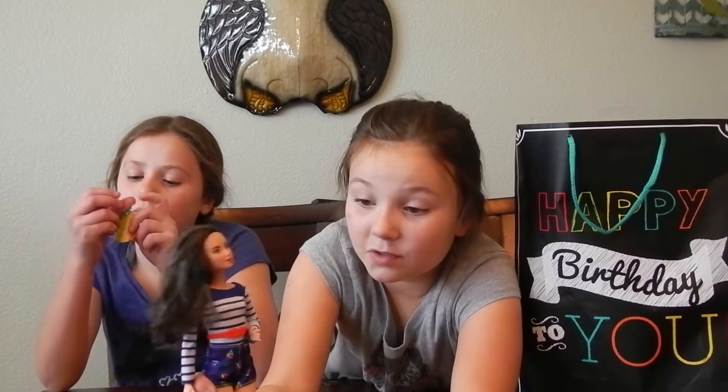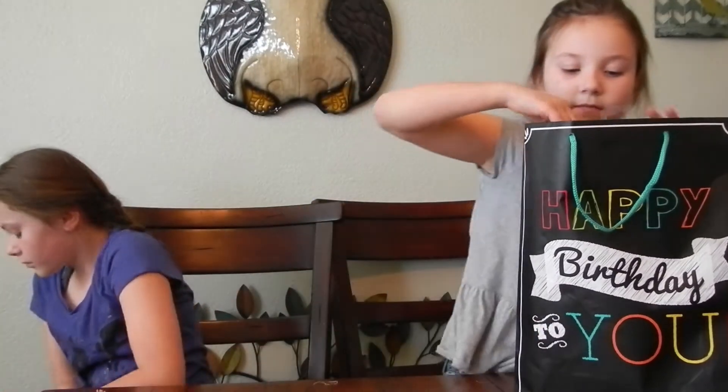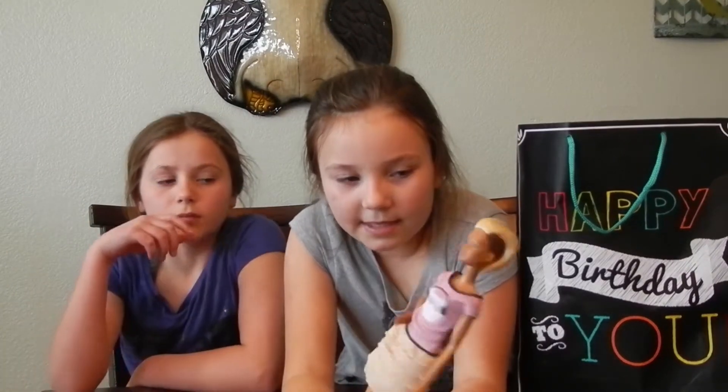Next, this like teenager doll — I really like her dress. It's kind of like overalls or something.